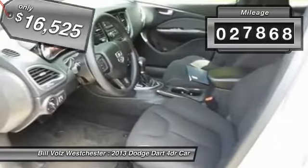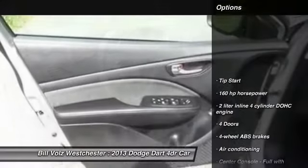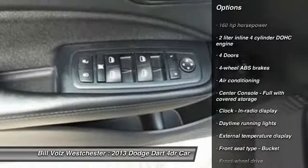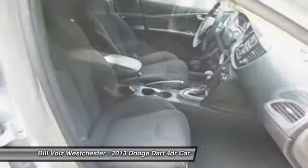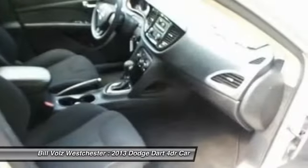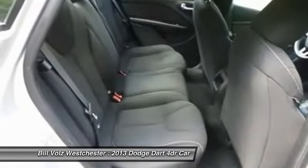This vehicle has less than 30,000 miles. Here are some of this vehicle's great options: Traction Control, Front Wheel Drive, Front Air Conditioning, Trip Computer, Passenger Airbag, Power Windows, Remote Power Door Locks, Speed Proportional Power Steering, Daytime Running Lights, Tachometer.